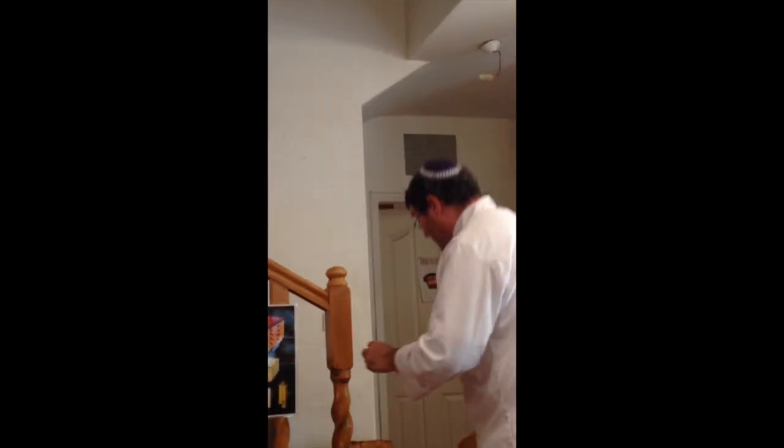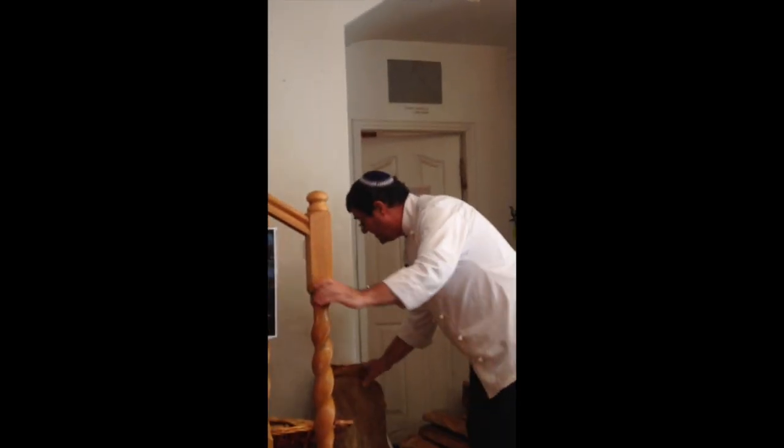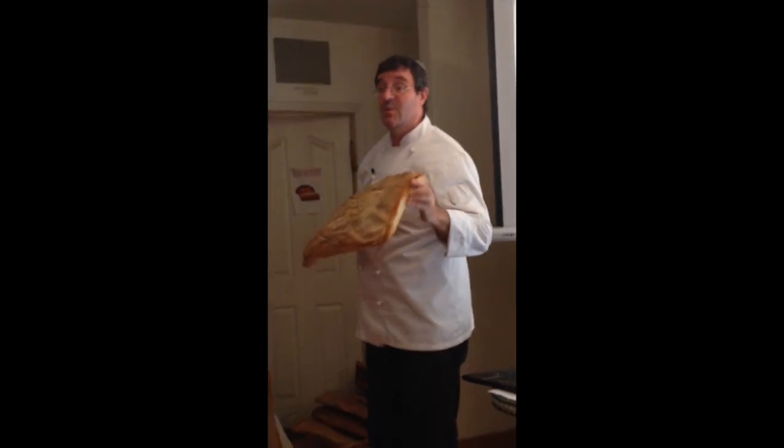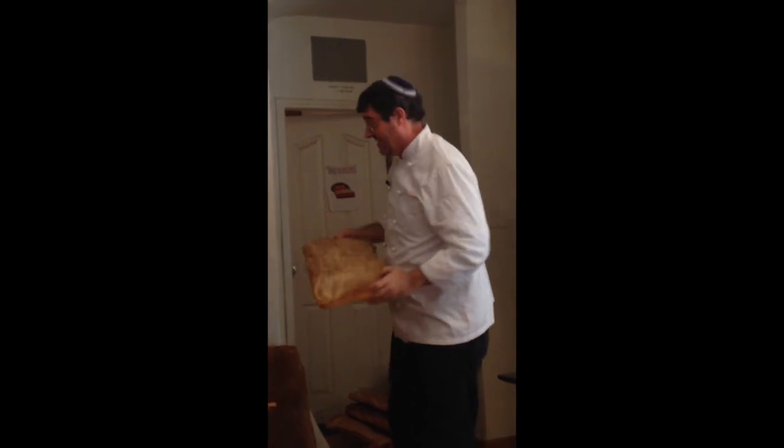We've already made two of the chalat matzah loaves, so we're not going to do that again. What we are going to do now is make the three different kinds of matzahs.